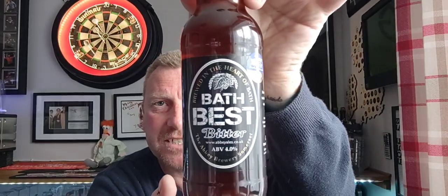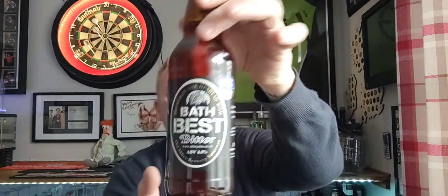It's a new brewery to me — it's from the Abbey Brewery, Somerset, and this is a bottle of their Bath Best Bitter, coming in at four percent in a 500ml bottle. I do like a bitter. Never had anything from these guys, but this has won gold in 2020 at the Taste of the West awards, so hopefully it's going to be decent.